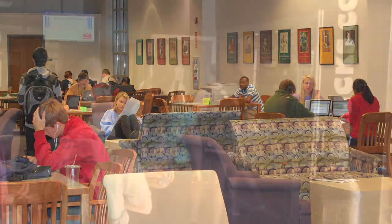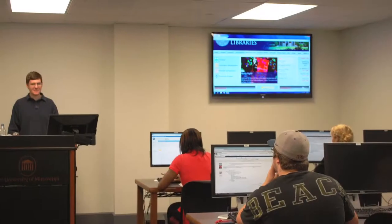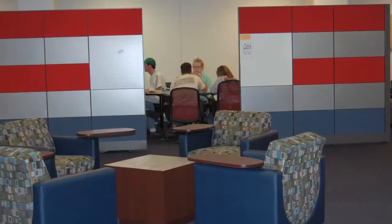The J.D. Williams Library is a thriving hub of activity — high-tech, modern, a central social environment full of learning possibilities from electronic classrooms to group workstations.